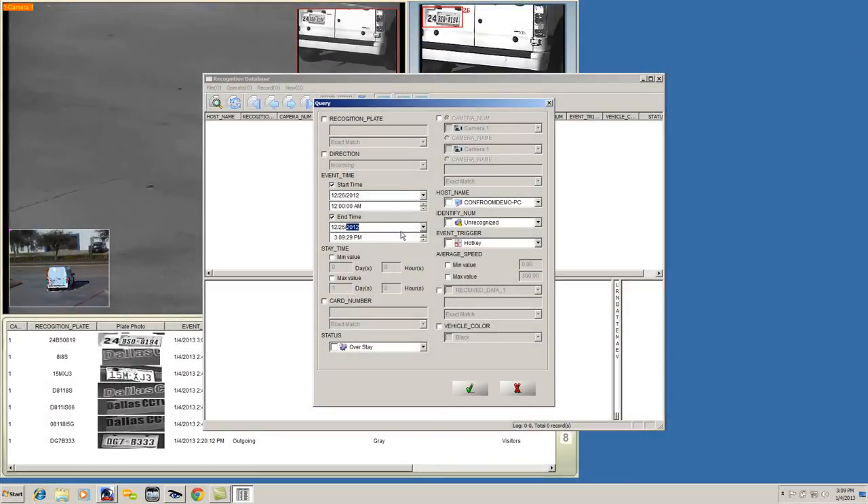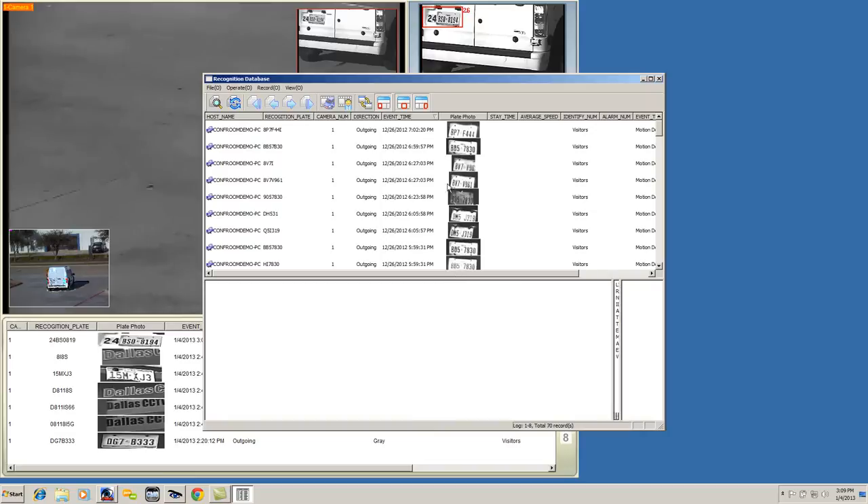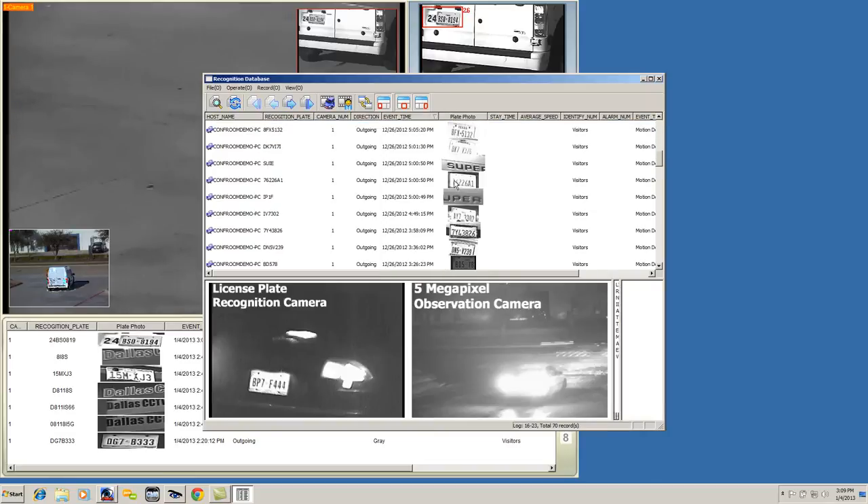The license plate captures are compiled into a very user-friendly interface that allows you to search by a license plate number, traffic direction, time frame, or by a specific LPR camera in your system. The data is then populated on this screen with the most recent capture at the top.